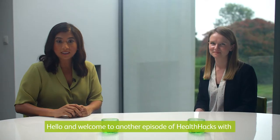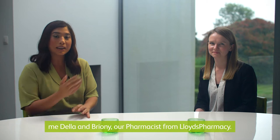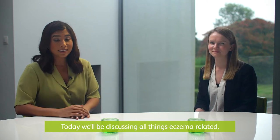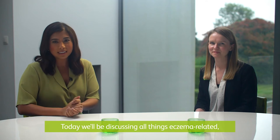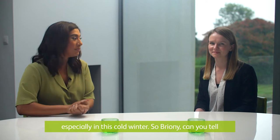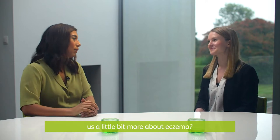Hello and welcome to another episode of Health Hacks with me, Della, and Bryony, our pharmacist from Lloyd's Pharmacy. Today we'll be discussing all things eczema related, focusing on how you treat an eczema flare-up, especially in this cold winter. So Bryony, can you tell us a little bit more about eczema?